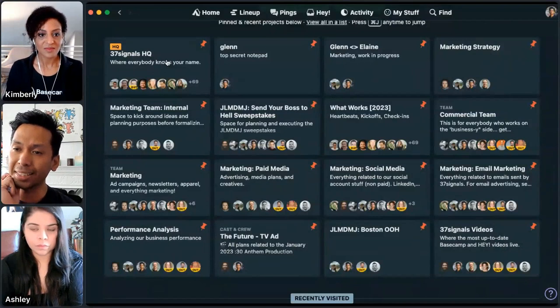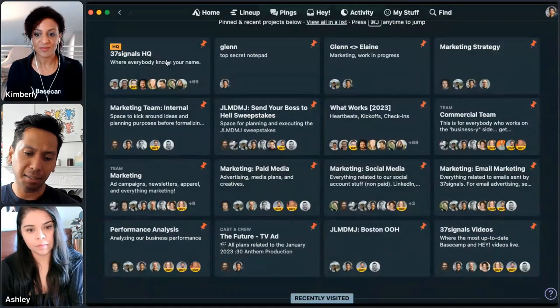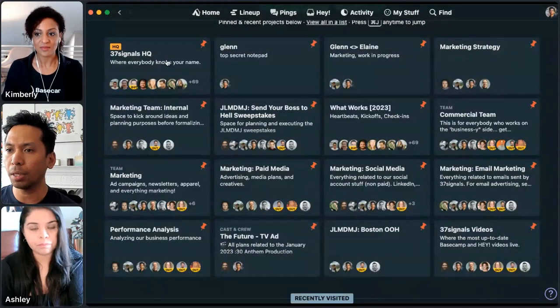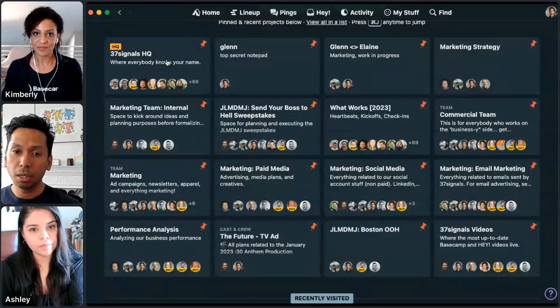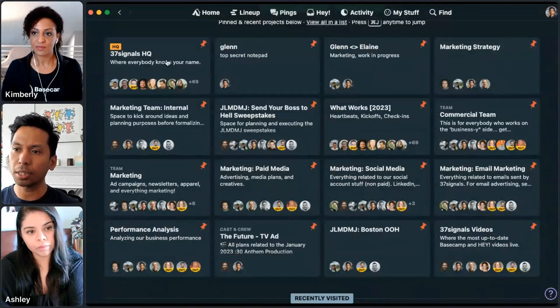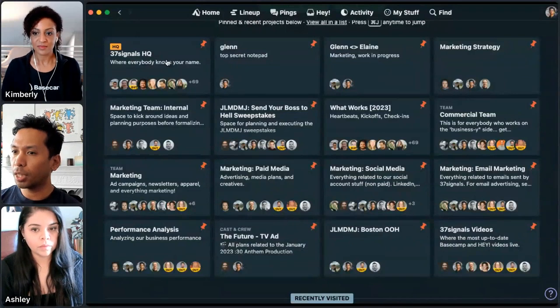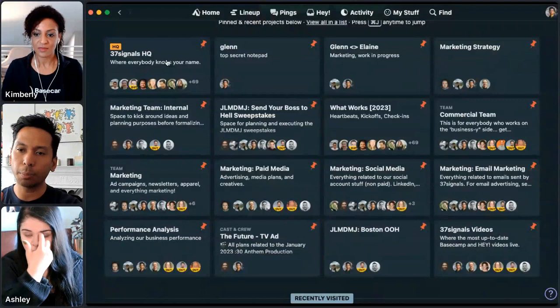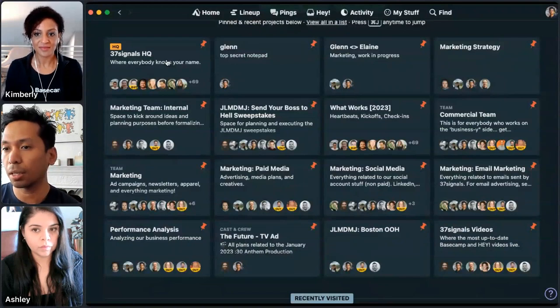The project called 'Glenn' is my own top-secret project where I put my own half-baked ideas, random notes to myself, and reference material from past projects. Then 'Glenn and Elaine' — Elaine is my direct manager, our chief operating officer — and she and I have a lot of planning in there because the head of marketing CMO role is brand new here. And then 'Marketing Strategy' is for our leadership team — Jason and David, our co-founders — where once things are vetted with Elaine and me, we move them over to leadership on how we're implementing business strategy into marketing strategy.